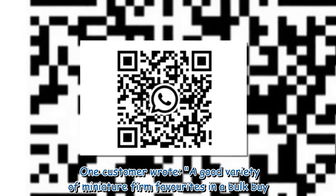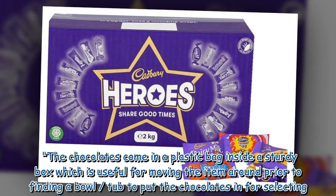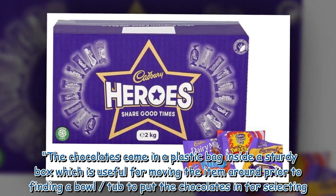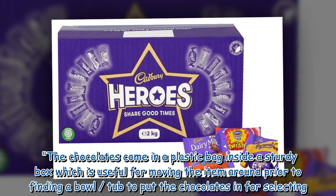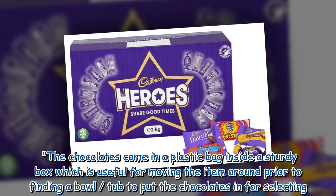One customer wrote: 'A good variety of miniature firm favourites in a bulk buy. The chocolates come in a plastic bag inside a sturdy box, which is useful for moving the item around prior to finding a bowl or tub to put the chocolates in for selecting.'